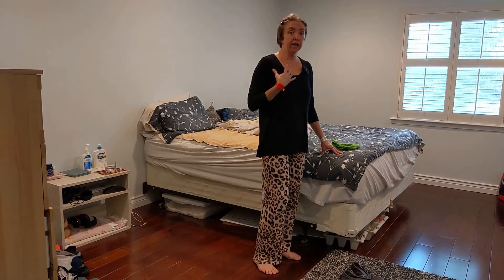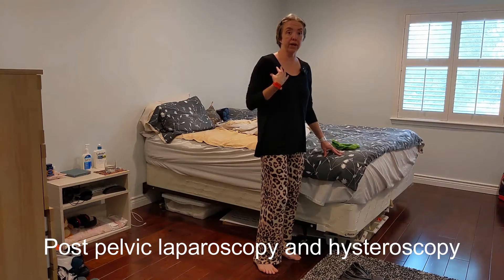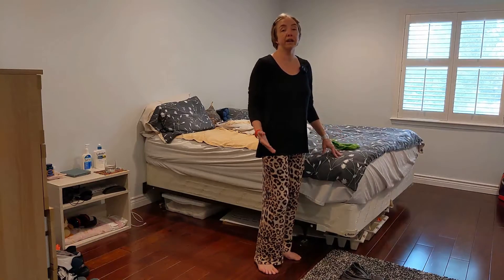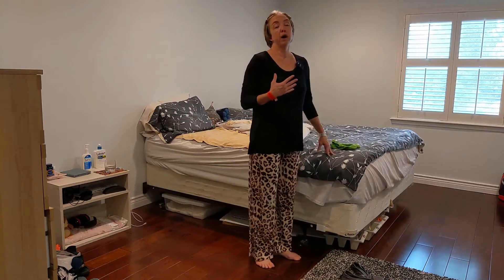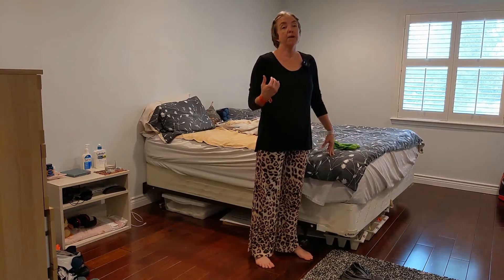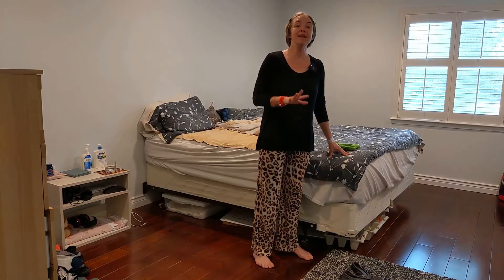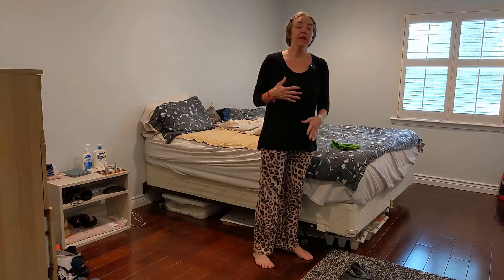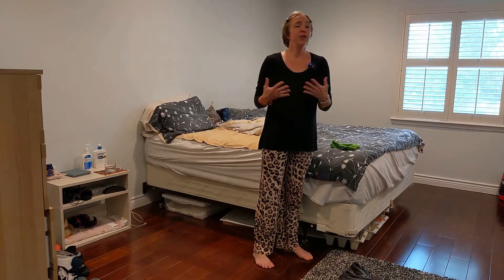I myself just had pelvic laparoscopic surgery yesterday, also hysteroscopic. I am in the middle of recovery myself and I thought this would be an ideal time to connect with those of you who have also had surgery and demonstrate genuine limits and abilities after surgery. So whether you're watching this before your surgery or after, wondering why it's so difficult to do simple things — I'm going to help with that.